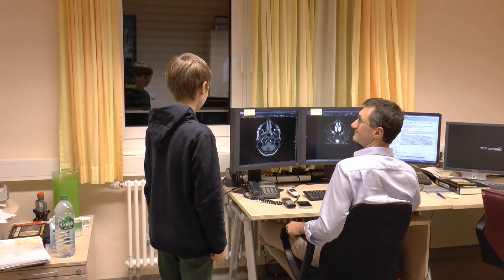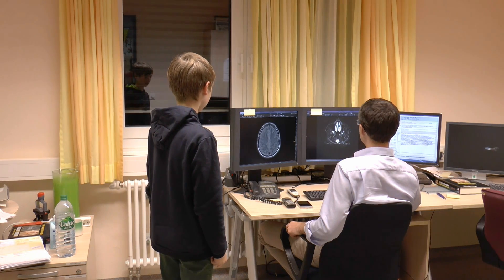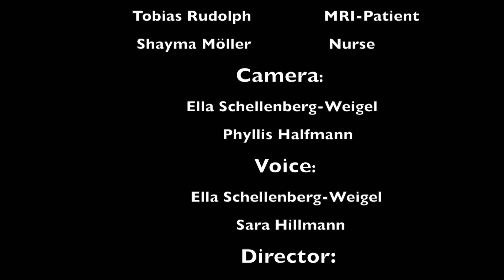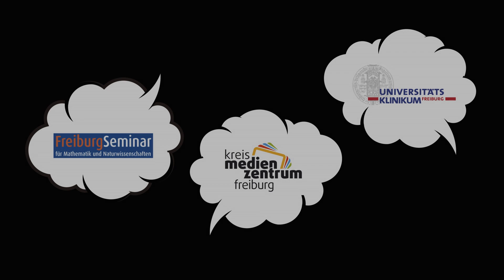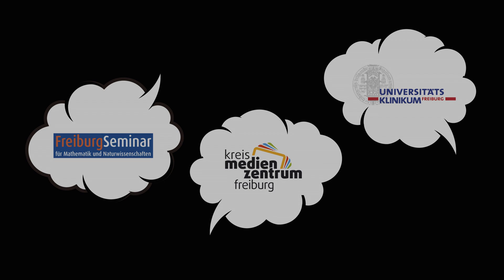Afterwards, you may have a look at your own photos, which the doctors can explain to you if you have any questions.